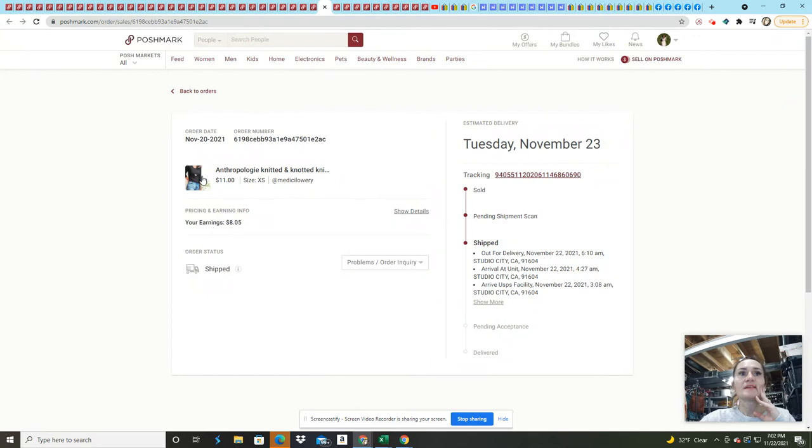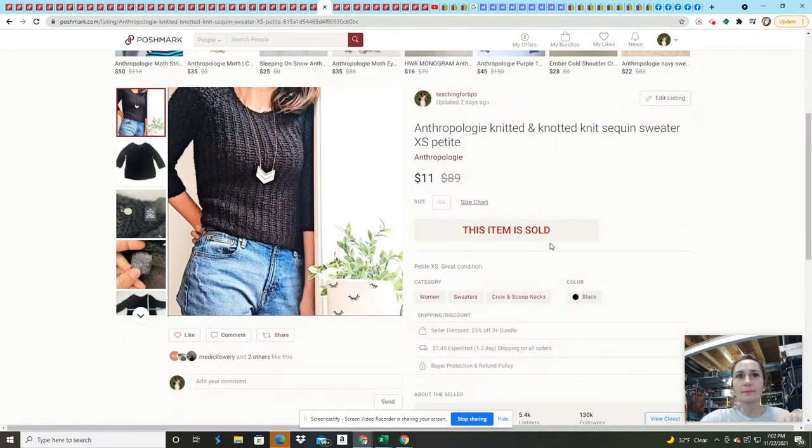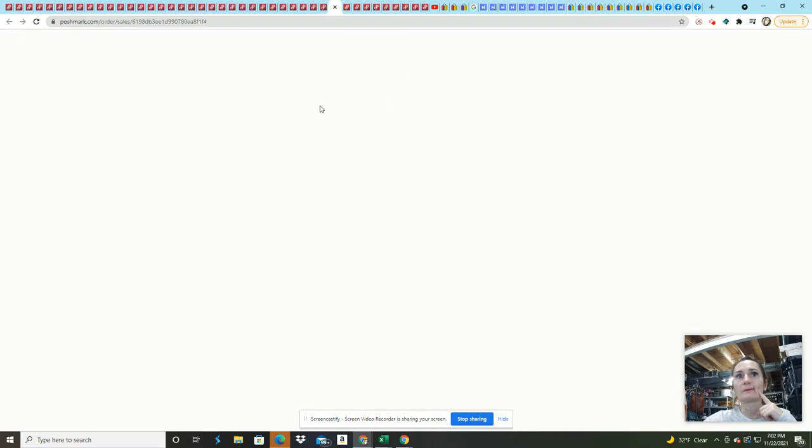This Anthropologie knitted sweater came from a previous ThredUp 200-pound rescue box — all profit at this point. It was a petite extra small, so when I got an offer for $11 — I had it listed for $20 — I just took it. I don't think I'd get a lot of offers for a petite XS, and it was really pretty — if it had been my size I probably would have kept it.